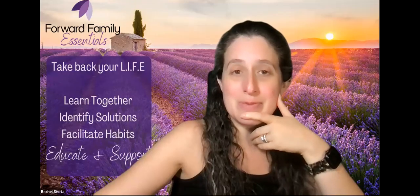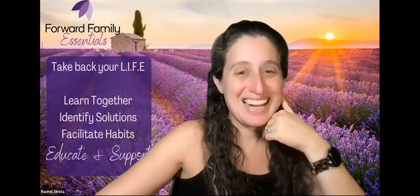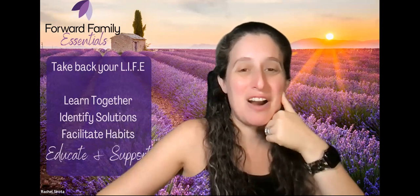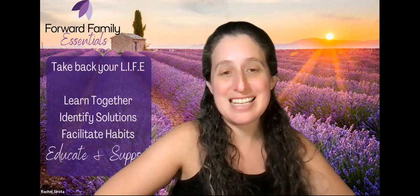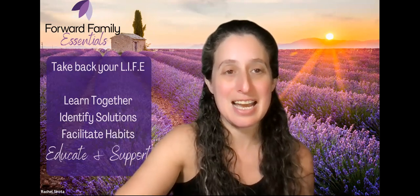Look at that — we did it in 30 minutes! That was amazing. Thank you to all of our guests who are on with us tonight. We're so glad to have you and we will see you next time.